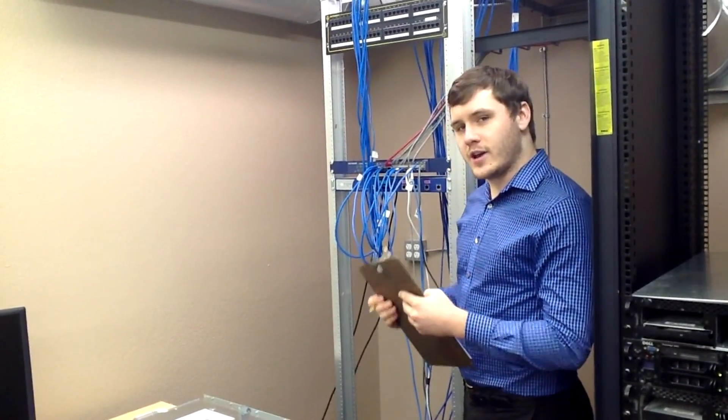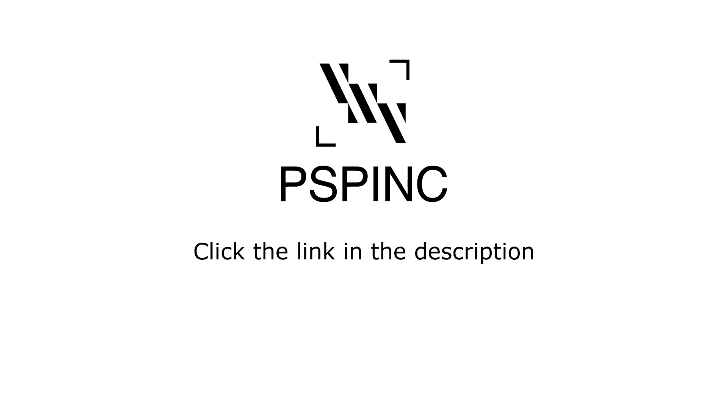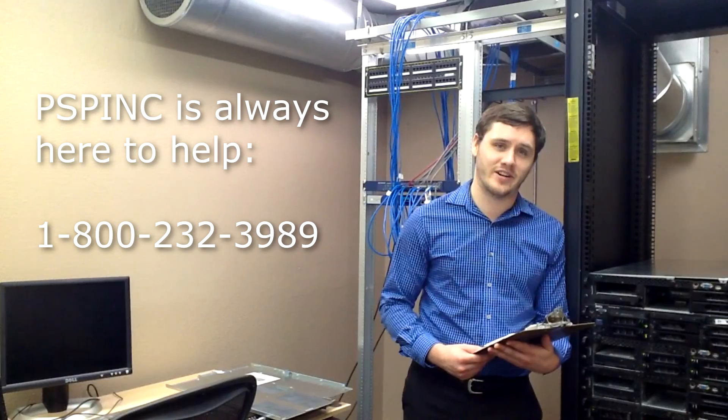So where do you get a responsive website? PSP Inc. offers custom responsive website solutions for your business. For more information, click the link in the description below, or you can chat with one of our friendly customer service representatives by calling 1-800-232-3989 or by emailing sales at pspinc.com. If you have any questions or need assistance, PSP Inc. is always here to help.